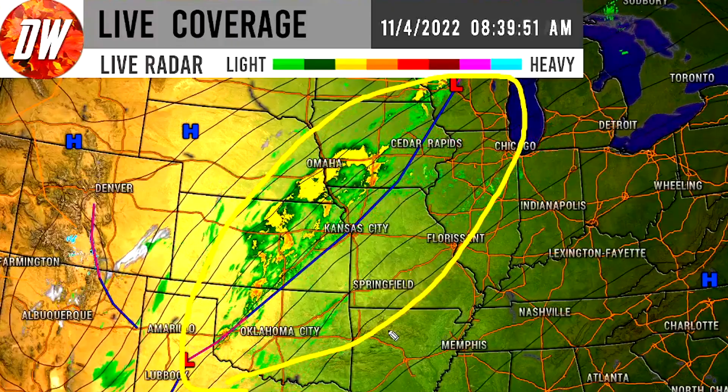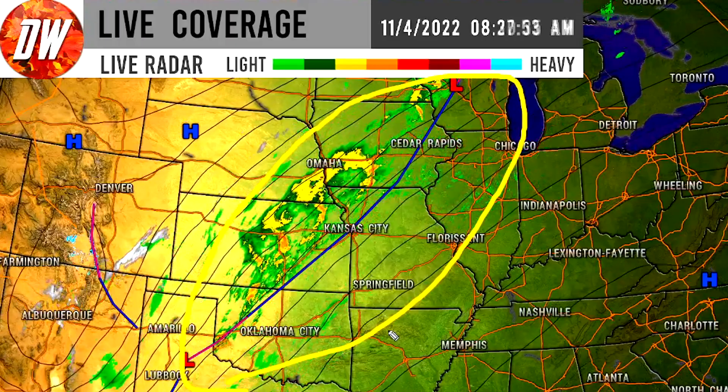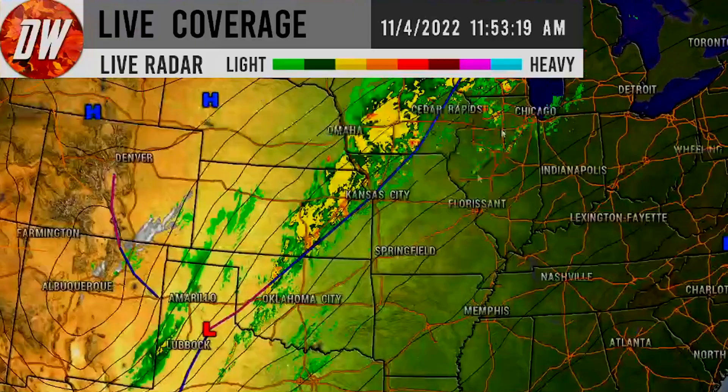This is one of those moments where I'm really glad we got it right in the long range. Obviously it's better to get it right than wrong, and I'm happy we did because I don't control the weather — the severe weather was going to happen regardless. I'm not glad there is severe weather, but hopefully everybody gets through it safely. We see scattered severe thunderstorm warnings up and down the central United States.